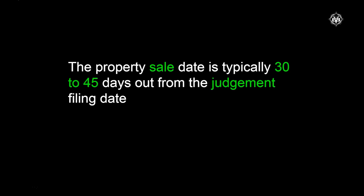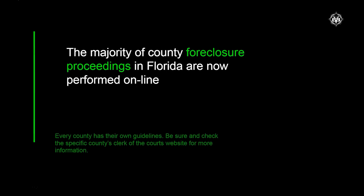The final sales date is typically 30 to 45 days out from the final judgment filing date. Nowadays a majority of county foreclosure proceedings are handled online — Escambia County, where I'm at, they're online now. When I first started we all went down to the courthouse, but now everything's changed. The only thing I want to say is make sure you research the county that you're in, investing in, buying in, or selling in. No matter what you're doing, make sure you know the rules, regulations, and laws in your county.